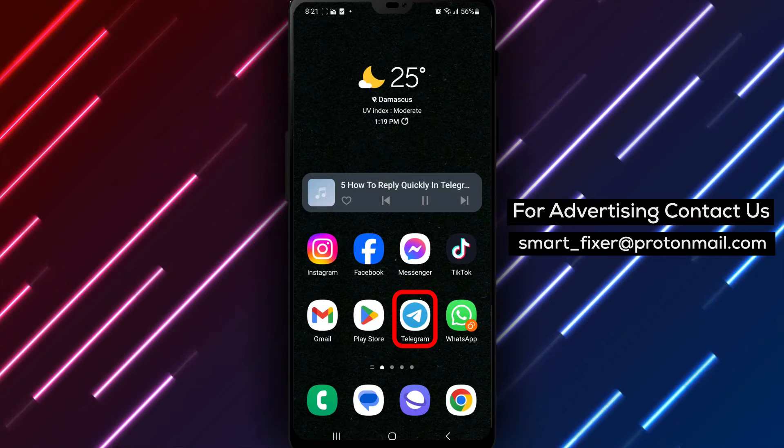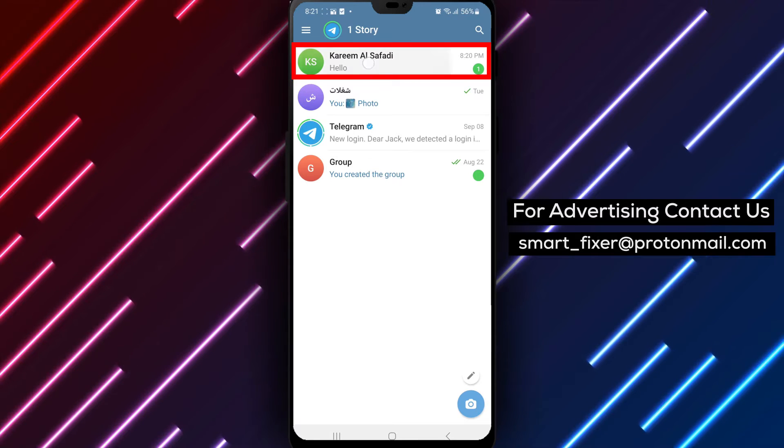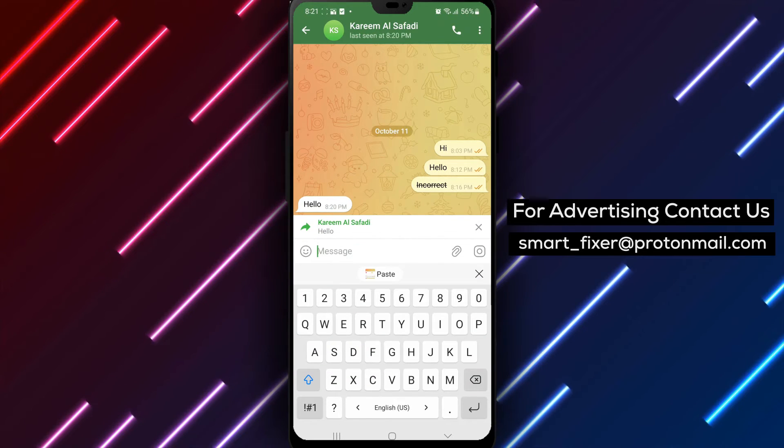Step 1: Open the Telegram app on your device. Step 2: Tap on a chat where you want to reply. Swipe right on the message you want to respond to. This action will open a reply box with the selected message quoted at the top.